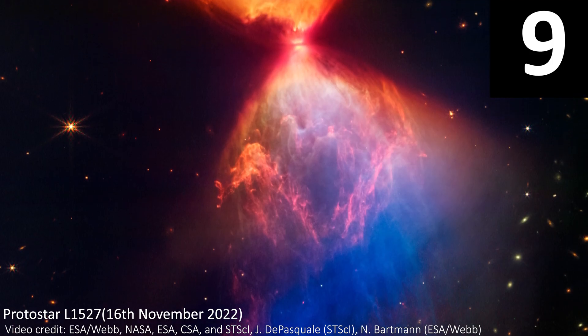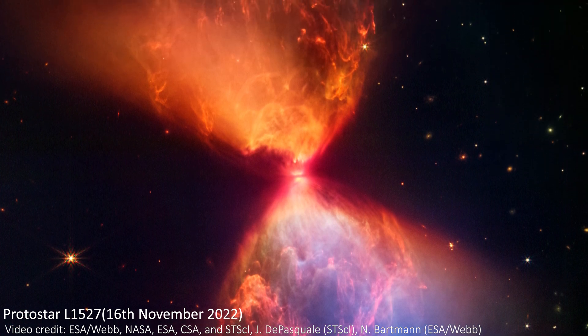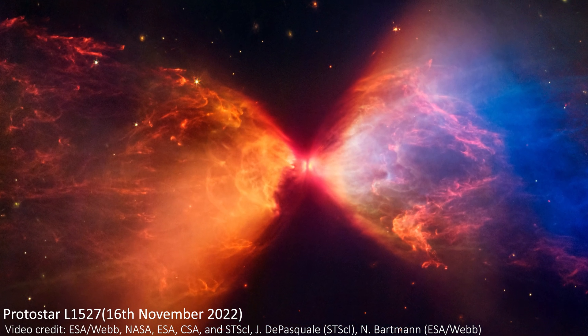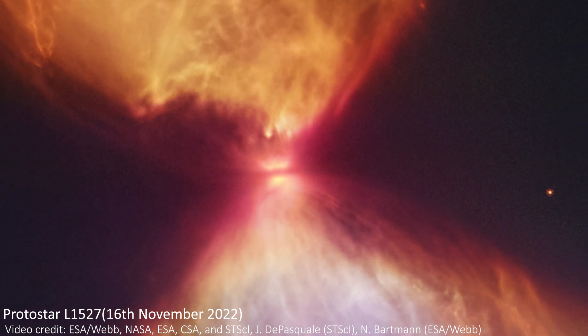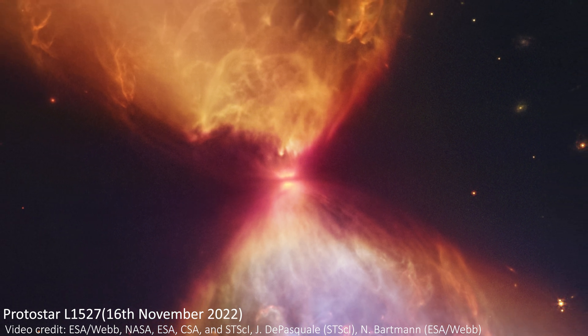Number nine, I'm giving to a protostar named L1527. This hourglass-looking object is a star in the process of forming, with beautiful colours, textures, and wisps of gas and dust visible in the image. What makes it so cool is what is at the very centre — a beautiful disk of material called an accretion disk, that will feed matter to the new star as it forms. It looks so delicate, despite being an extreme and violent environment as a brand new star continues to form and ignite.